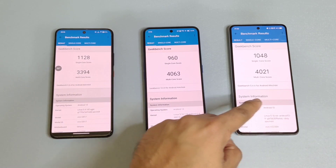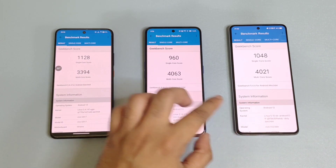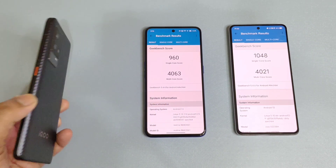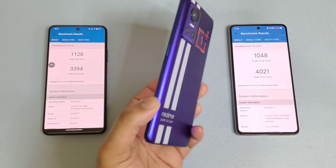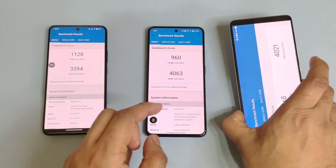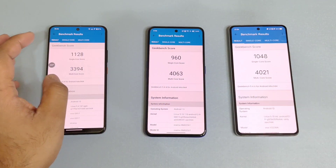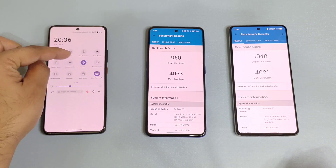As you can see, these are the single-core and multi-core results. The single-core score is highest on the Snapdragon 888 Plus processor — 1128 as you can see. The multi-core is slightly higher on the Realme GT Neo 3, at 4063 with the Dimensity 8100. The iQOO Neo 7 with Dimensity 8200 shows average scores, which are also not bad in the benchmark results.